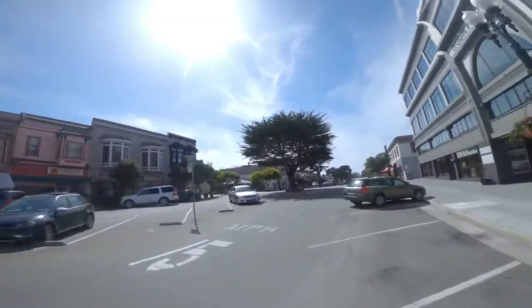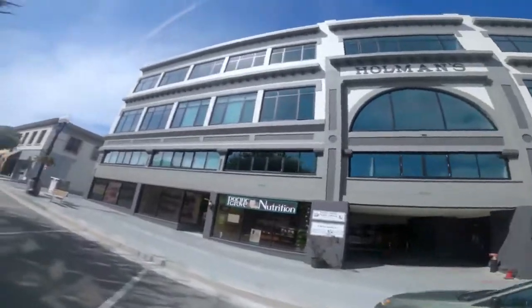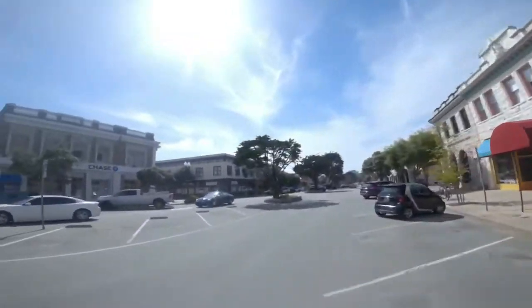We're starting out on Lighthouse Avenue. On your right is the Holman Building — luxury condominiums currently under construction, ranging in the low to mid $2 million, and yes, that is USD.